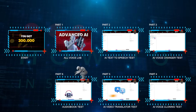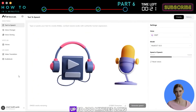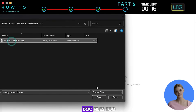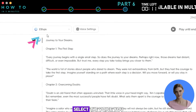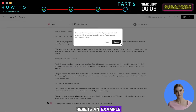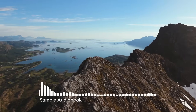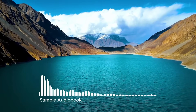Part 6: Audiobook Test. You can use your free credits to generate audiobooks or podcasts up to 600 minutes long. Go to the audiobook menu and upload your text file — it supports PDF and doc files too. Click Submit to continue. Now you can edit the transcribed text, select the voice you want to use, and adjust the voice speed. Click Generate All to start generating your audiobook. Here is an example audiobook: "Journey to Your Dreams. Every journey begins with a single small step, so does the journey to your dreams. Perhaps right now those dreams feel distant, difficult, or even impossible."